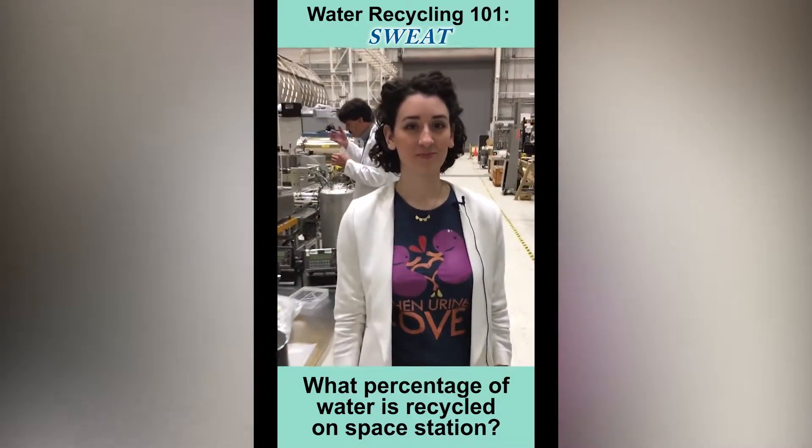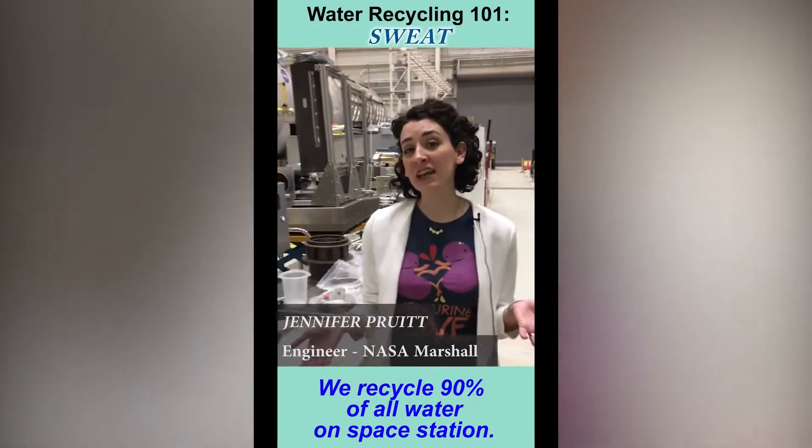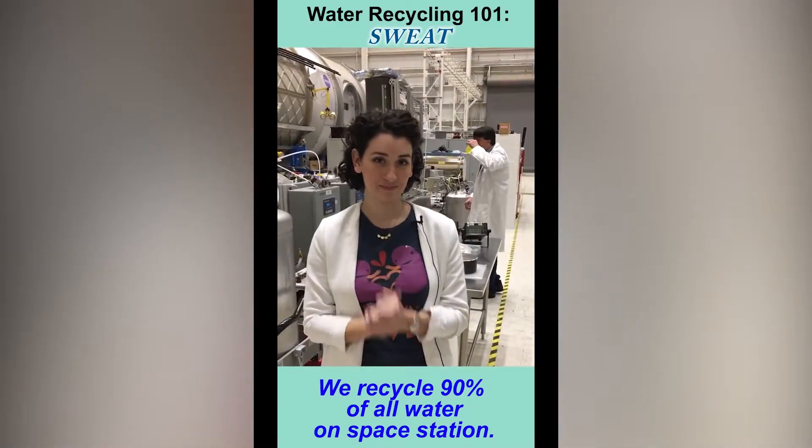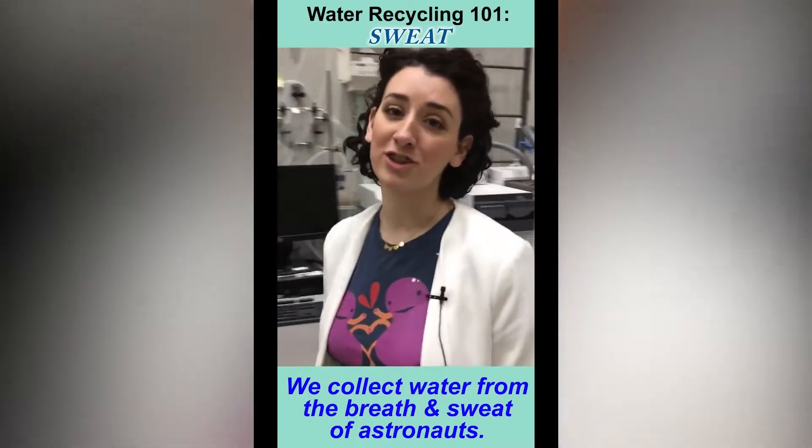What percentage of water is recycled on the space station? We recycle about 90% of all of our water that's on the station. We also collect water from the breath and sweat of the astronauts.